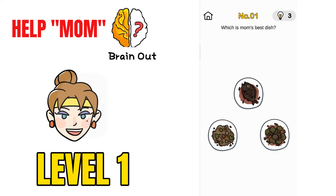Hello everyone, in this video we would be solving the Help Mom challenge of the Brain Out application. Watch the video till the end to get all the answers.